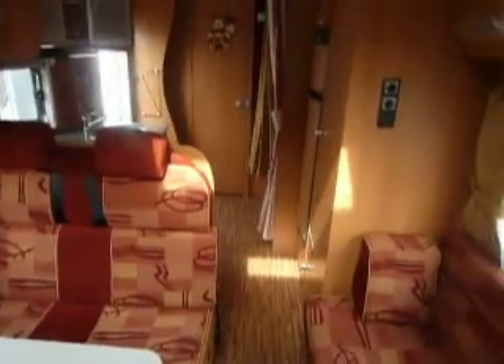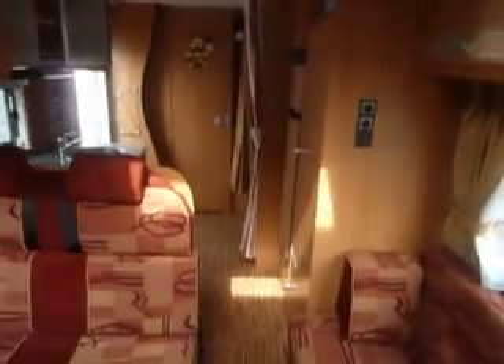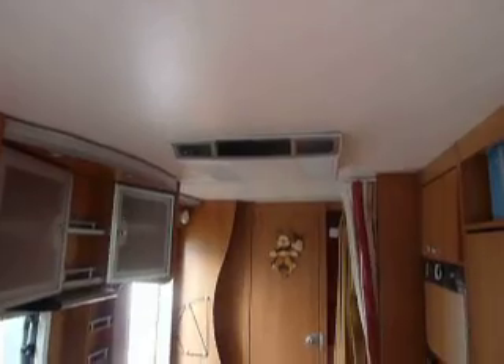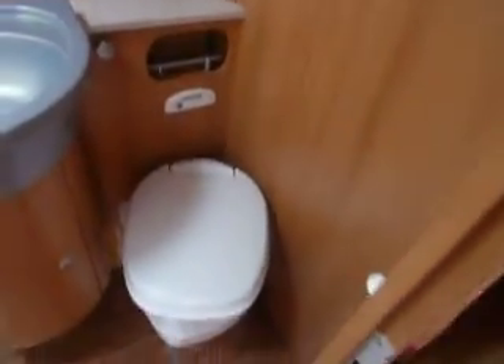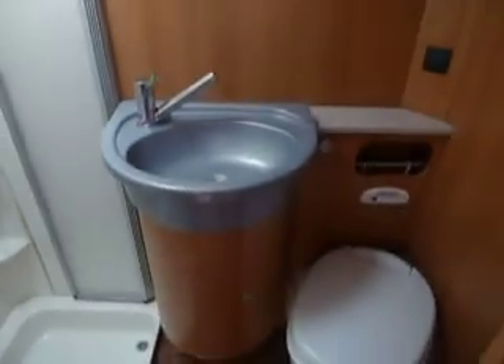Let's look at the space in here and have a look at the washroom. Oh — air conditioning in the cab and in the back, very very handy. How nice is this? Separate shower and electric flush loo. Brilliant.